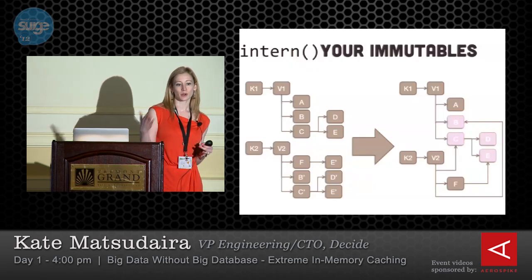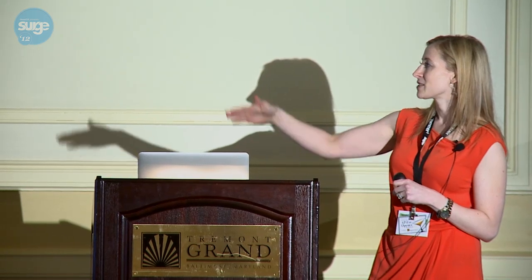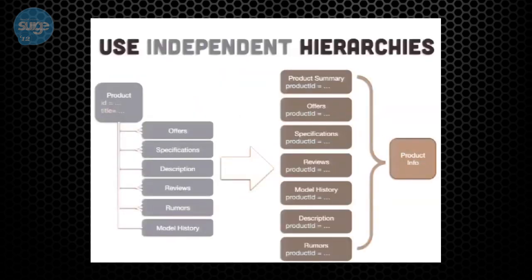On independent hierarchies — a visual example helps here. You have product data, and a normal person might say it has an instantiation of an offer and various things. But what we do instead is create an offer feed with all offers and product IDs. When we want to generate the product info, we call these together and aggregate them into one. This approach lets us compress similar like-minded data, express dependencies on whole data sets, and makes everything faster.